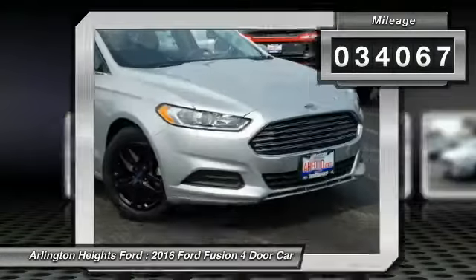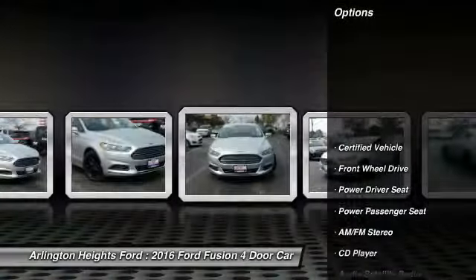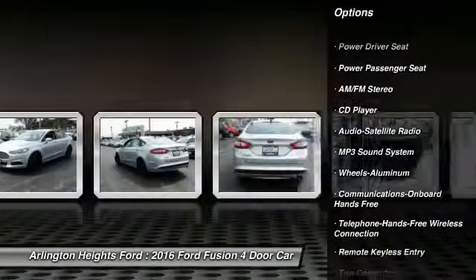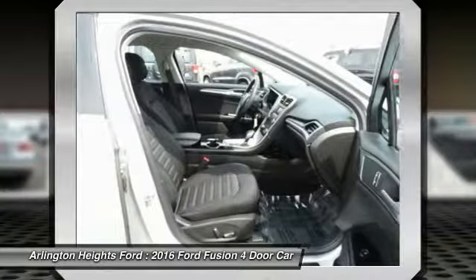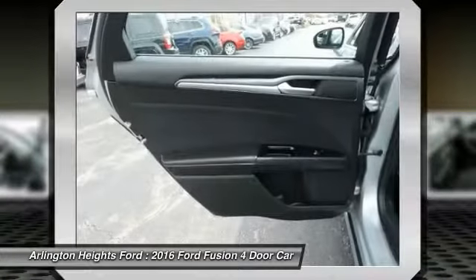This vehicle has less than 35,000 miles. Here are some of this vehicle's great options: anti-lock braking system, traction control, power passenger seat, air conditioning, Bluetooth wireless data link for hands-free phone, power steering, aluminum wheels, cruise control, floor mats, AM-FM stereo radio. If you like it online,